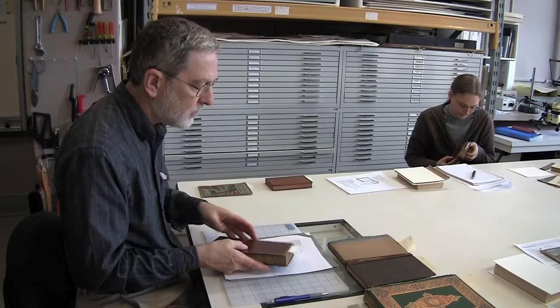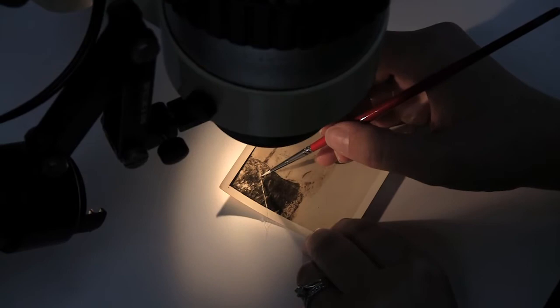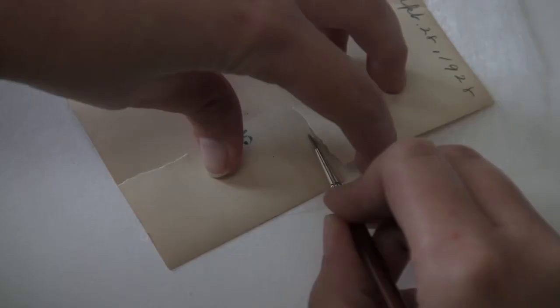Both the adjunct professors come to Buffalo for a workshop twice a semester. The photograph conservator is Gary Albright, so a student is able to major in photograph conservation with his help and my advisement.